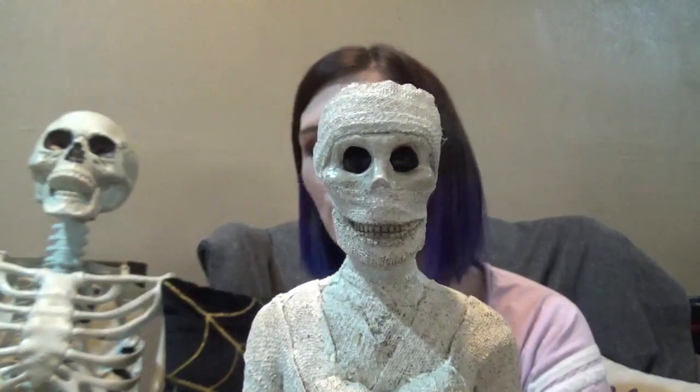I have this mummy that I got from At Home — I believe it was last year. I like him but he's kind of creepy. His eyes remind me of the nun from that movie. And then this is also brand new this year.